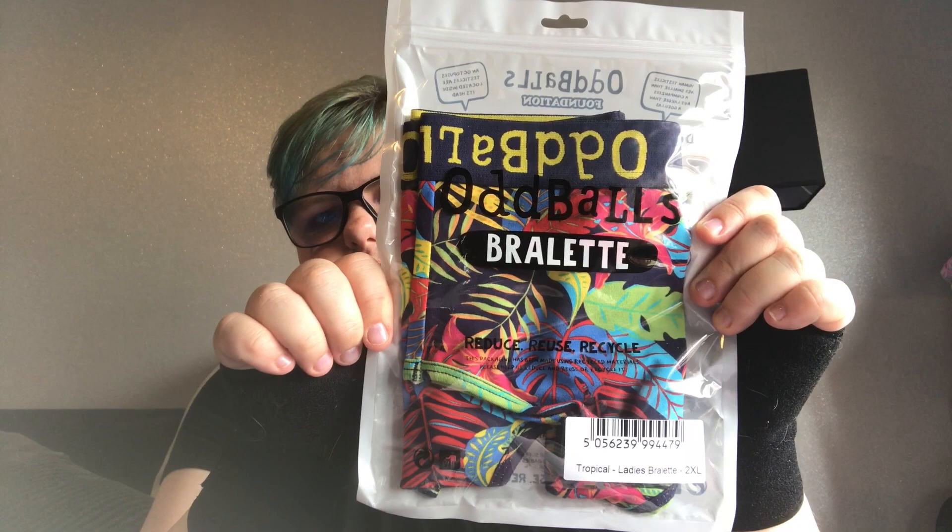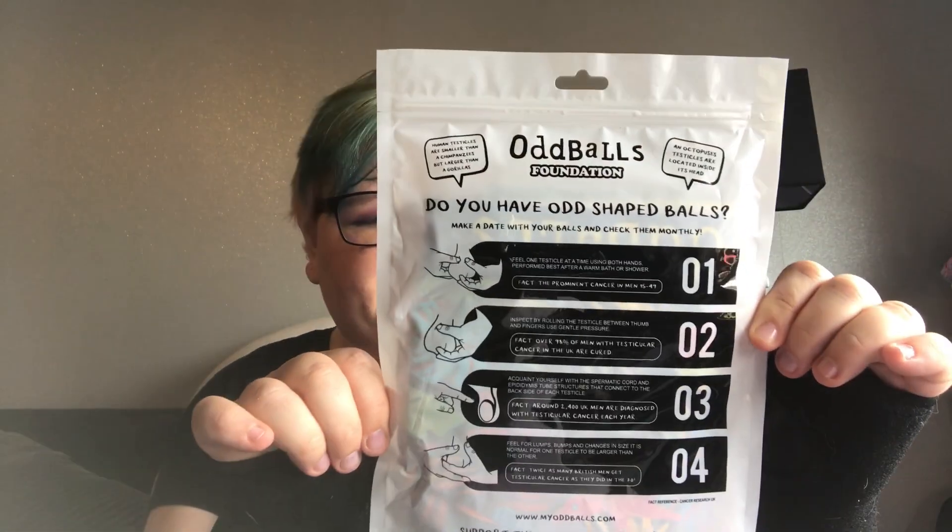It does up to size 20, I think. So this is the bralette and socks — I went for colourful. You can pick classic, which is just plain colours, or you can pick adventurous. I went for the adventurous so you get the colours. On the back of the packaging there is how to check for testicular cancer, which is a good awareness choice. So I'm going to open that up to see what it's like.